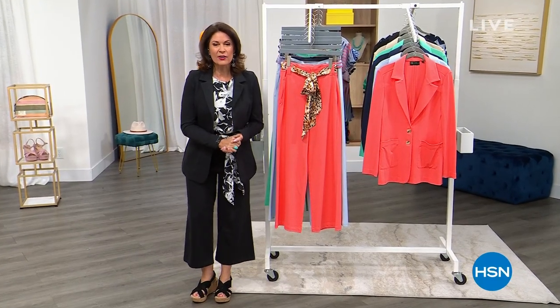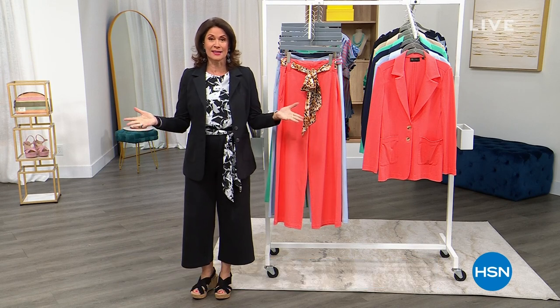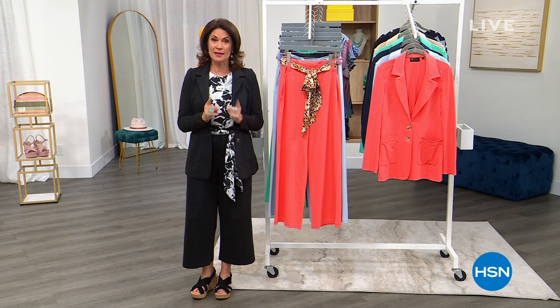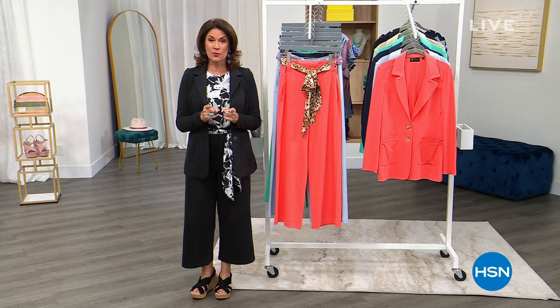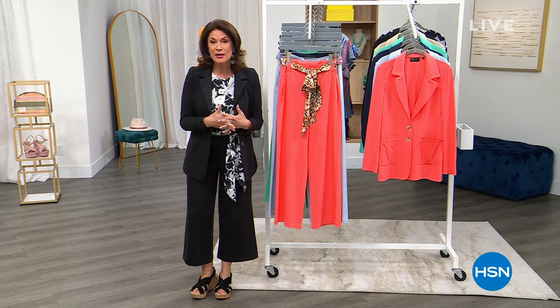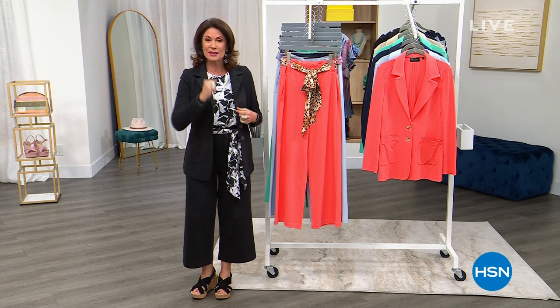Well, I hope all of you moms out there are getting spoiled terribly today. When it comes to Anthony, we love him so much — there's only one way to follow up Anthony, and that is with the queen of jeans. DG2 is our Today's Special. We have some fresh fashion that is going to make your summer style sizzle — here it comes right now.